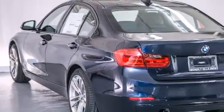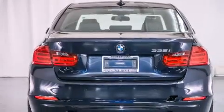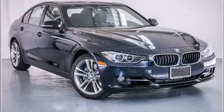With an EPA estimated rating of 32 miles per gallon on the highway, this automobile is clearly a fuel-efficient choice. Contact us today and schedule your opportunity to see this vehicle in person.